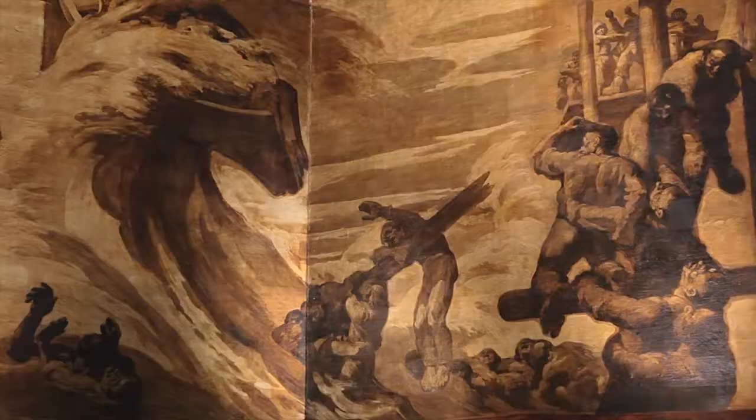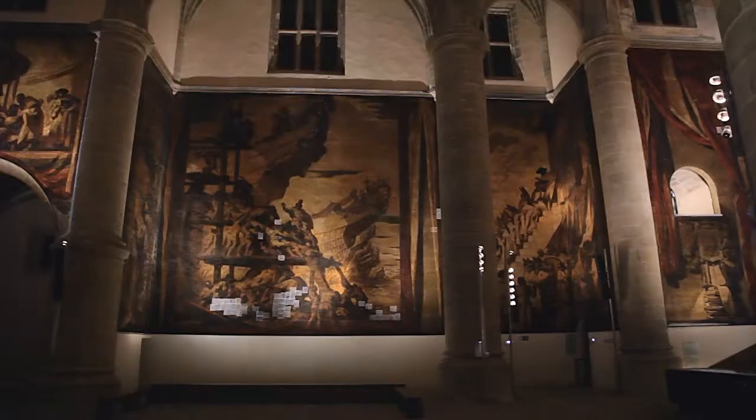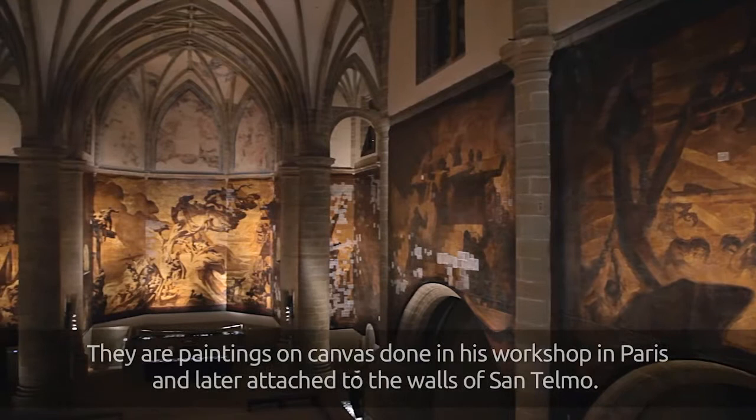They portray important moments in the history of Gipuzkoa, such as the shipyards of Persaya or work in the foundries. They are painted on paper, made in Paris, and then attached to San Telmo's walls.